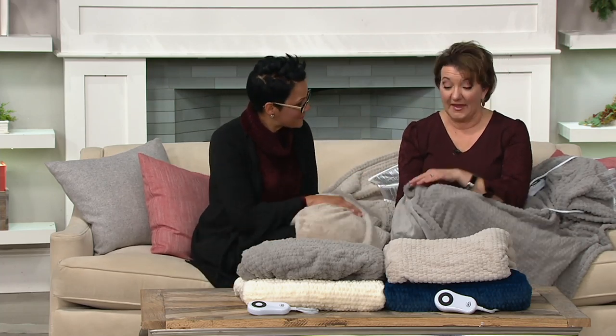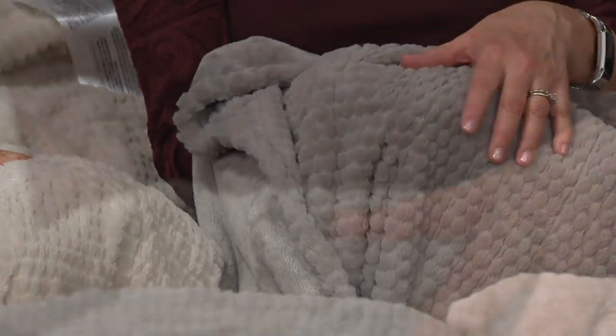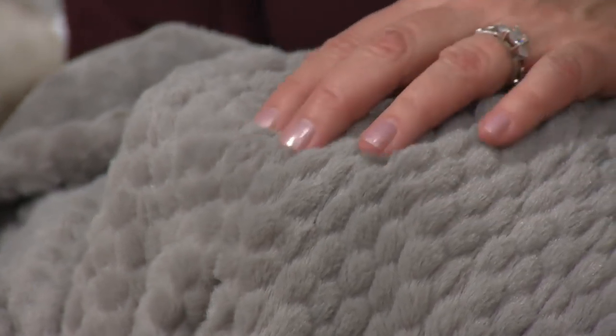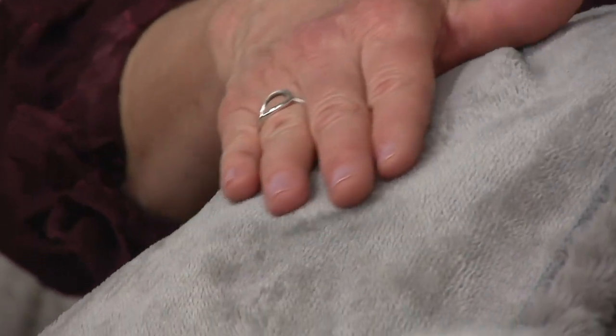This really is like getting two completely different throws in one because it's reversible. At $60, you're getting two completely different looks, it's a Serta, and it's heated — which means it's a year-round throw. You've got the heating element for the chilly months, and you can unplug it when you don't need it. Both sides are faux fur. On one side we have a textured honeycomb — really plush, super soft, like a bunny's ear. On the reverse is our micro mink, which has a low pile but feels gorgeous and soft.